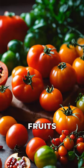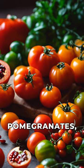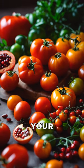Last but not least, red fruits and vegetables like tomatoes, pomegranates, and red bell peppers can work wonders for your skin.